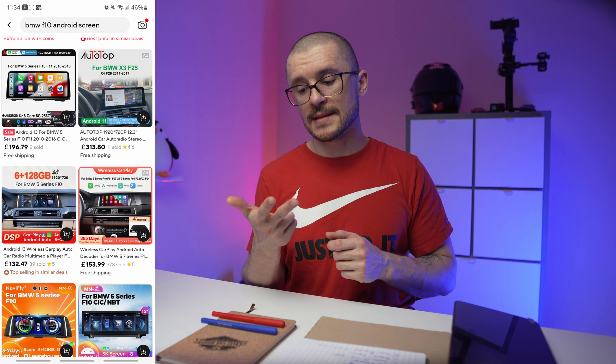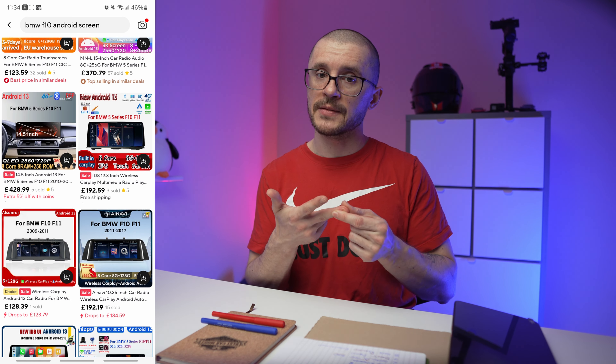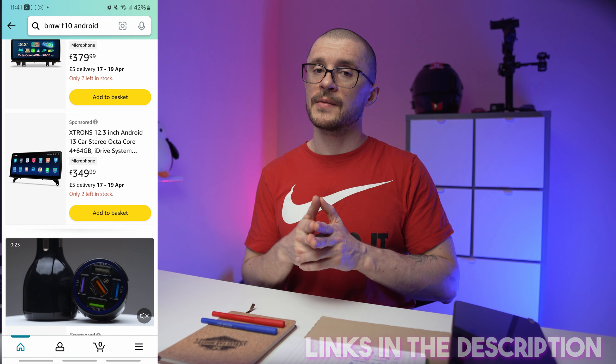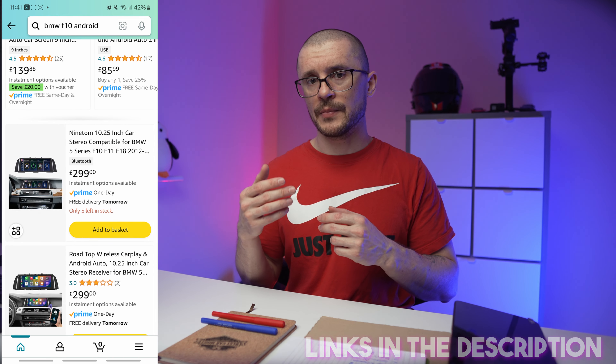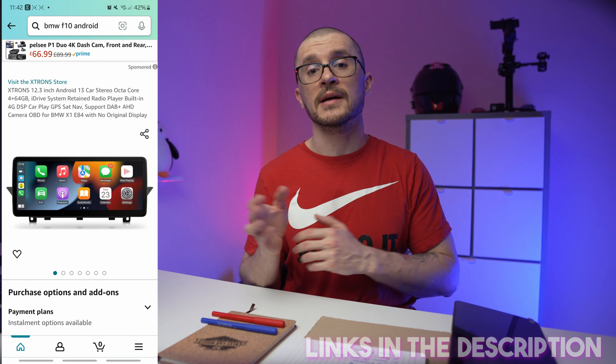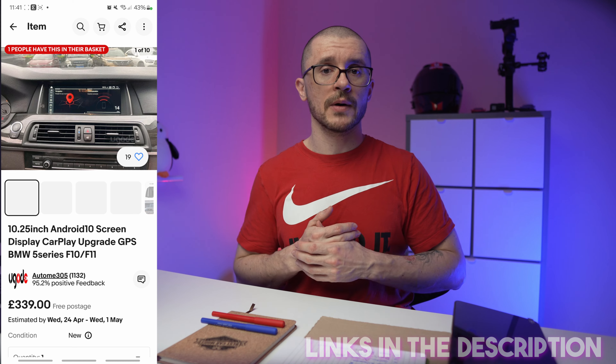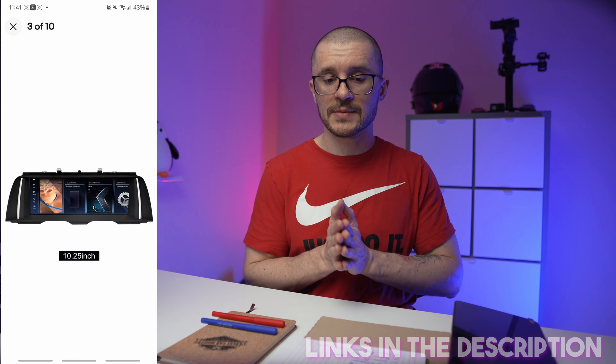Once you roughly know what you are searching for, go to your shopping platform of choice. You can use Amazon, eBay, or Aliexpress. What I've noticed recently is that Aliexpress is better priced, delivers quite fast, and has more variety. Amazon is much faster but the latest 15-inch units are not available there. eBay is the middle ground. I usually recommend Aliexpress.